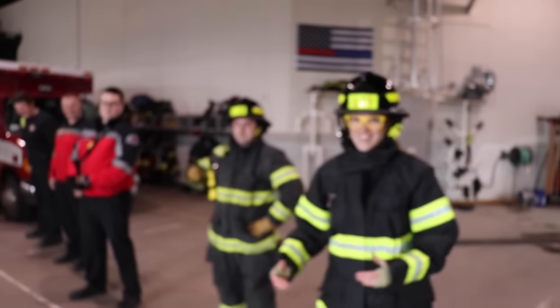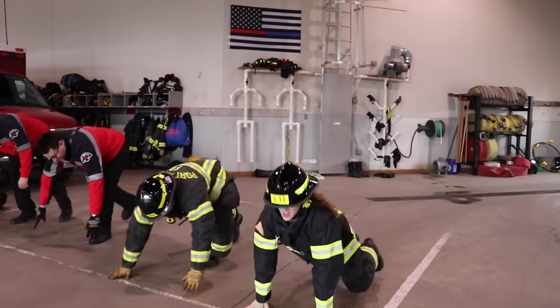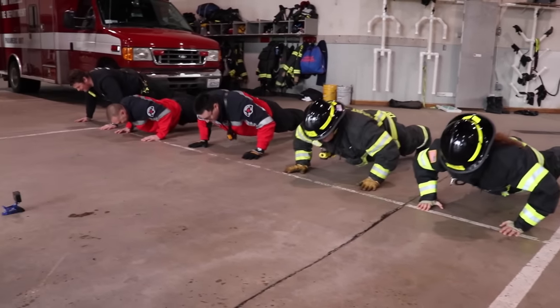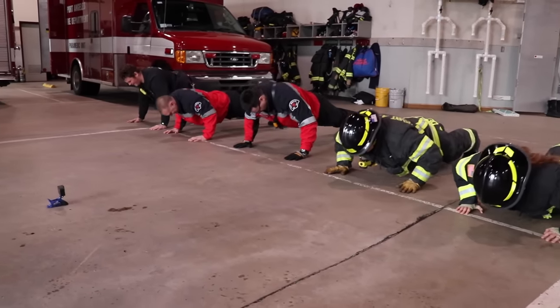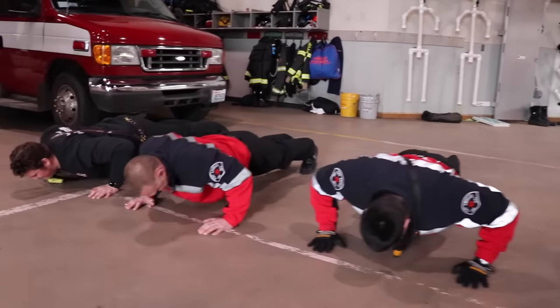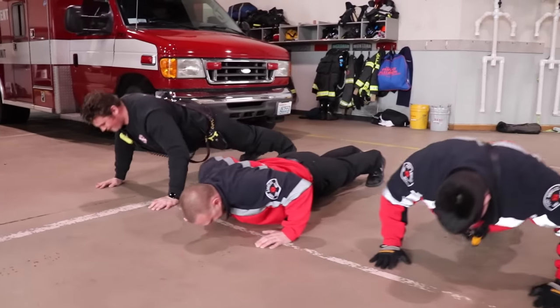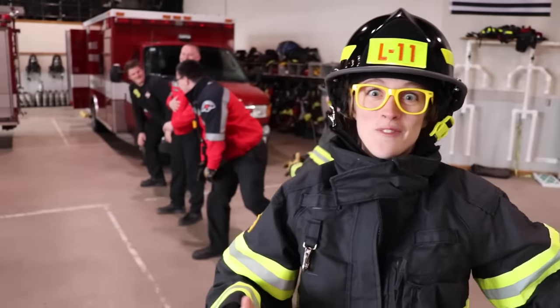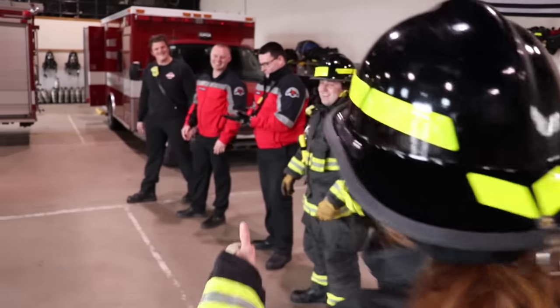So to be a firefighter, you've got to be super strong. We're going to do some push-ups just to make sure we're in tip-top shape. Are you ready, guys? All right, let's do it. Let's count out loud to 10: one, two, three, four, five, six, seven, eight, nine, ten! Woo hoo! Did you see that? They're super strong. Thank you guys — you are heroes.